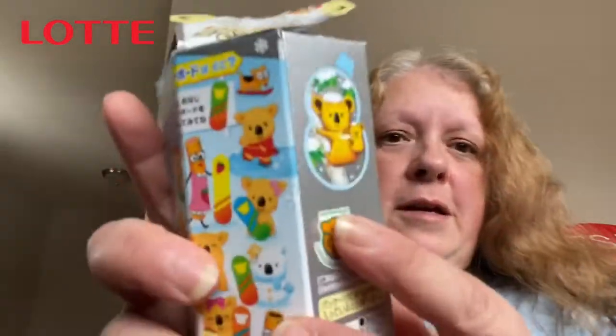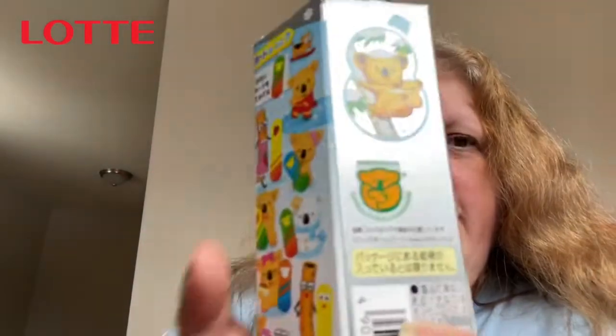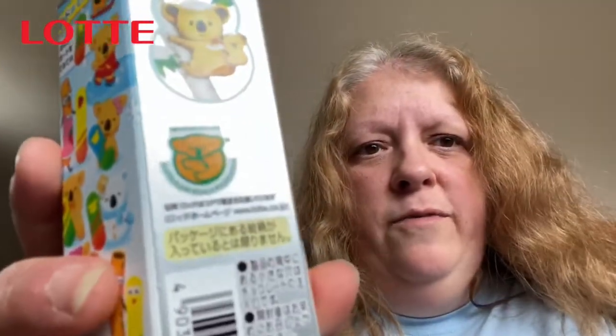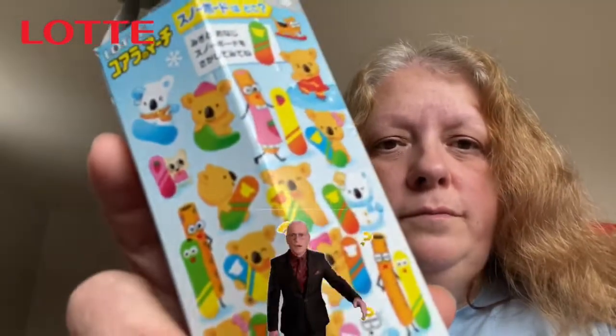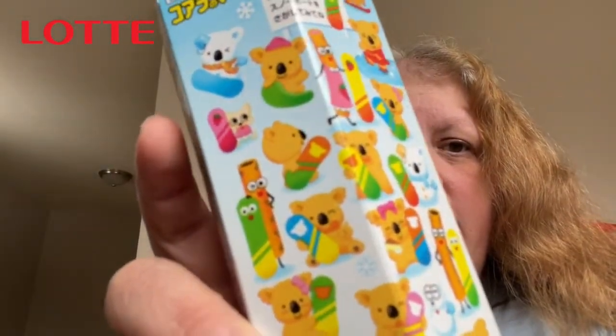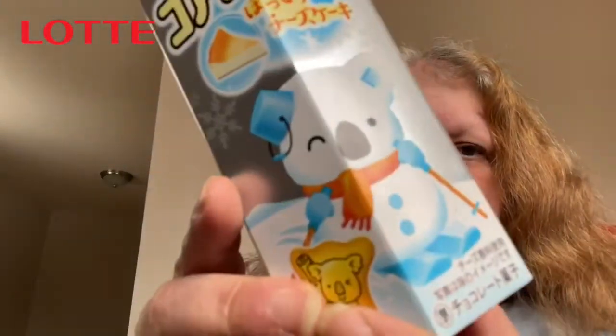I do see on here that they have an emblem for savethekoalas.com, a struggling koala foundation, so I'm assuming some proceeds from this go to that. I think that is very, very cool. All the koalas are playing with snowboards and stuff — there's even a koala snowman.